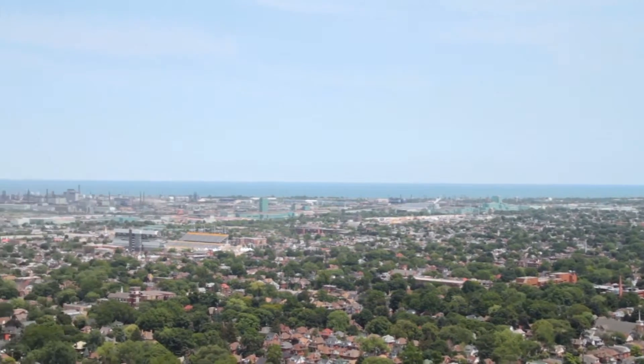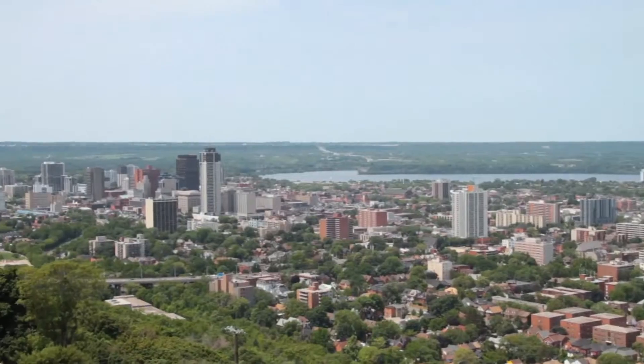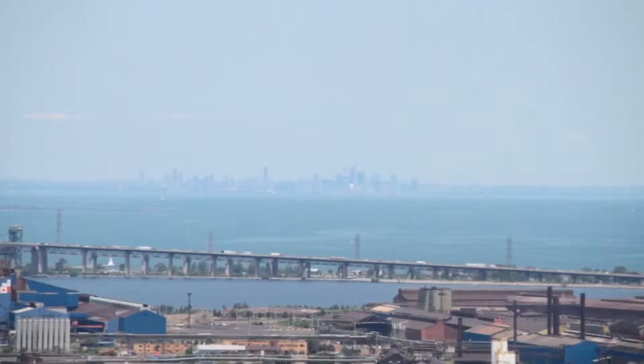Can you imagine this view every day as you drink your coffee out here on this patio? This is the most spectacular view of Hamilton I've ever seen. You can look from east to Stony Creek, west to Dundas, across the lake to Burlington, and on a clear day like today you can see the CN Tower.